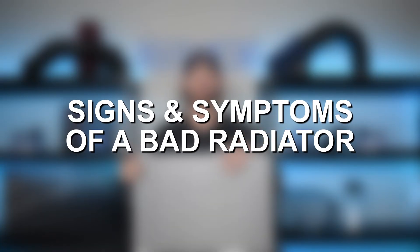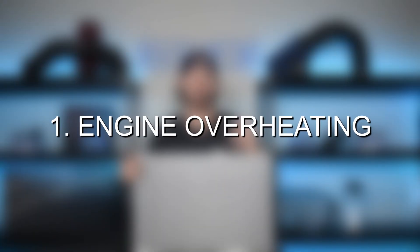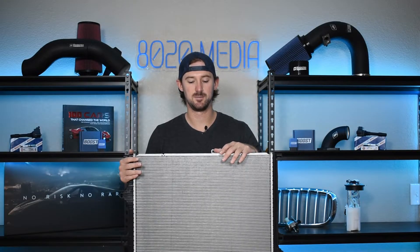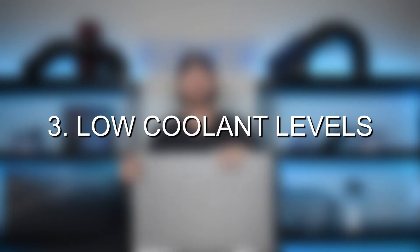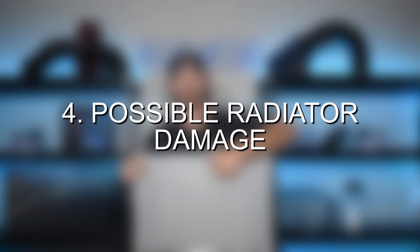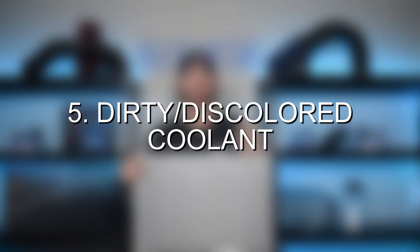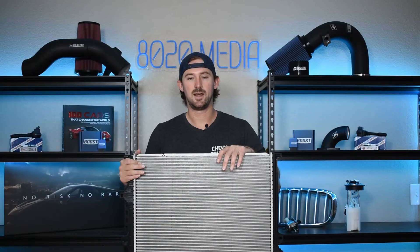Now, when a radiator fails, the common sign or symptom that you're going to see is your engine overheating, but you're also going to get a number of other common signs and symptoms such as potential coolant leaks, low coolant levels. You can visually inspect your radiator and see that the fins on the front of it might be damaged. If you look at your coolant, you might have dirty or discolored coolant, and it can even prevent your air conditioning from getting cold.